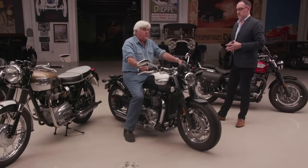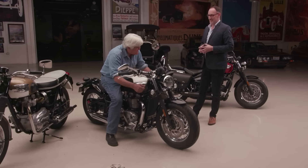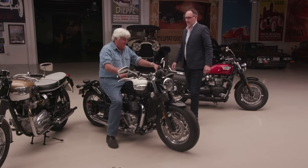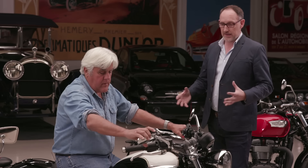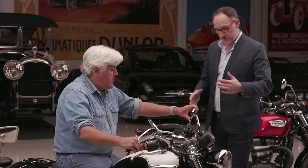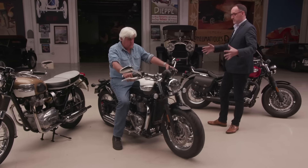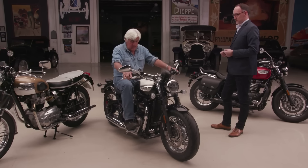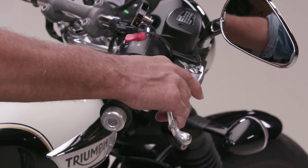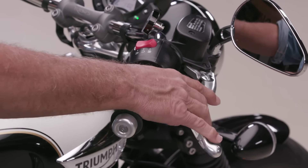This is the standard bar. I'm always such a sucker for the cafe look — I buy it, and then after half an hour, my shoulder hurts. But this is what we call the beach bar, which gives it that cruiser feel, matched with feet-forward pegs. With a low seat height of 28 inches, you have that very laid-back attitude. Five speed or six speed? Six speed.